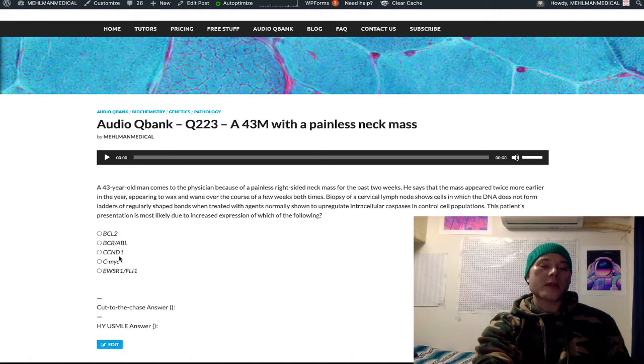CCND1 — don't choose unusual answers, they're almost always wrong. That's the gene that codes cyclin D1, which plays a role in mantle cell lymphoma. It's a t(11;14) translocation causing mantle cell lymphoma — very unlikely to be asked directly, but CCND1 is the gene.